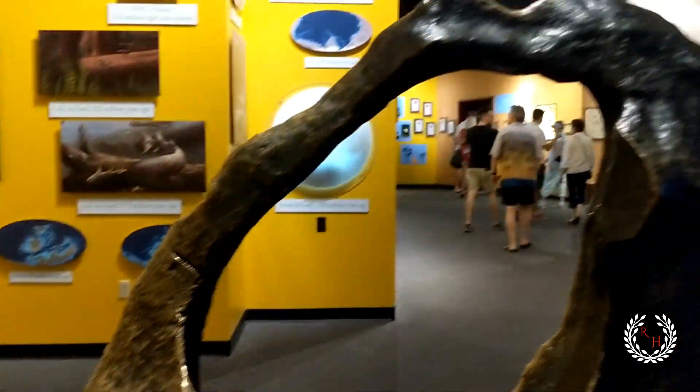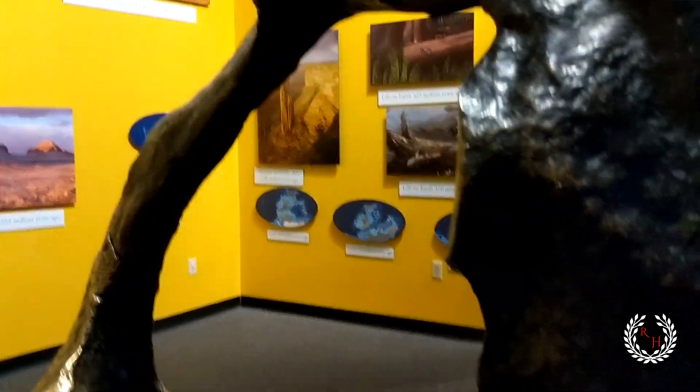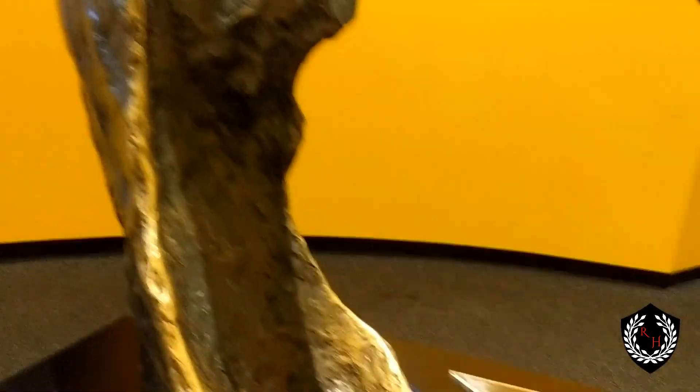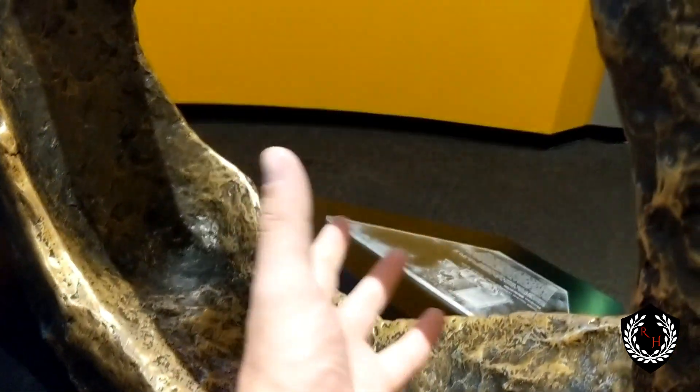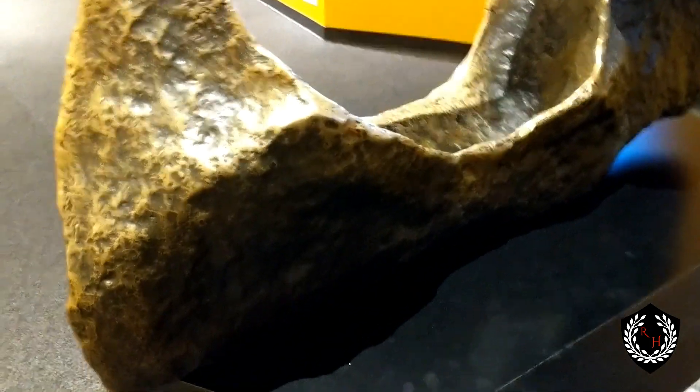Right here we're looking at the Tucson meteorite cast — a meteor that fell in Tucson. It's apparently known for its obscure structure. You can see the giant center is completely hollow, which is remarkable because meteors are typically not that way. It would have had to have some strange formation or damage to hollow out like that. It's not the actual meteorite but a cast of it.